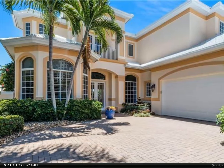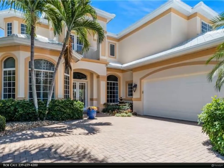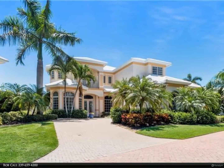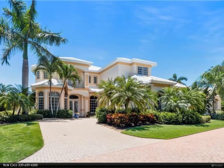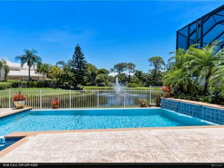This Berkshire Hathaway Home Services Florida Realty property video is presented by Bob Call. Rarely available detached single-family home in Carlton Place, Pelican Bay, with gorgeous lake and golf course views. This captivating custom home is ideally located across from the North Tram Station.